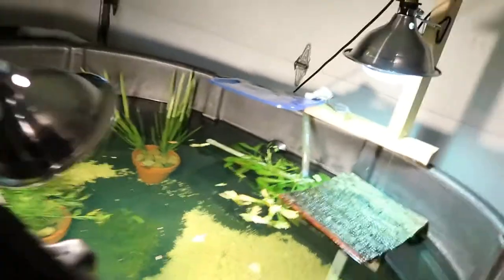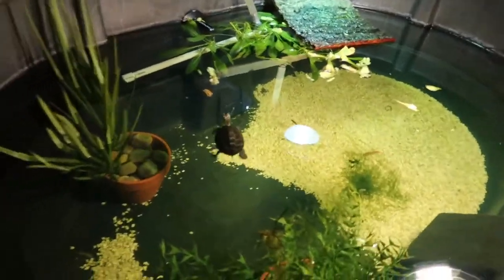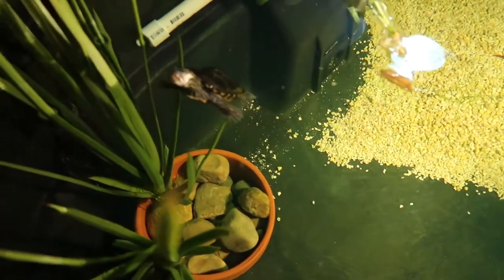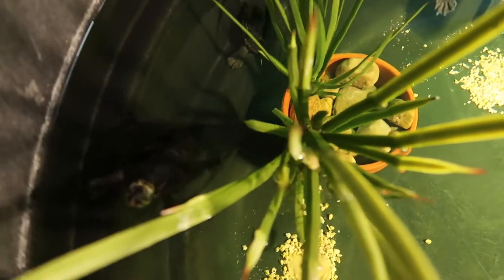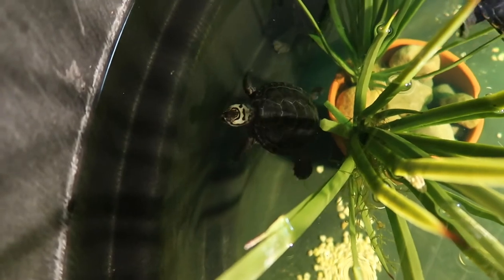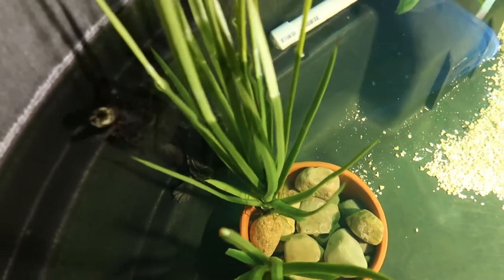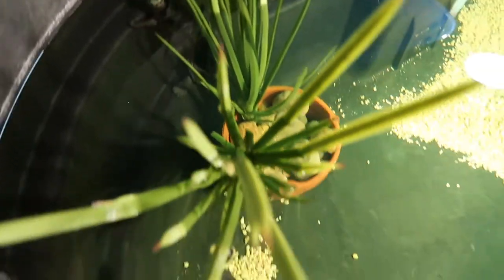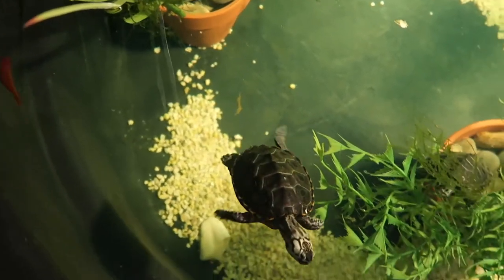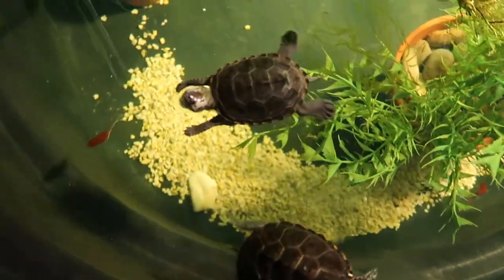I'll come around here to see if I can get a better angle on them. There's Leo. Donnie — I really like the head markings Donnie's got. There's Raph down there behind the plant. This is Mikey here.